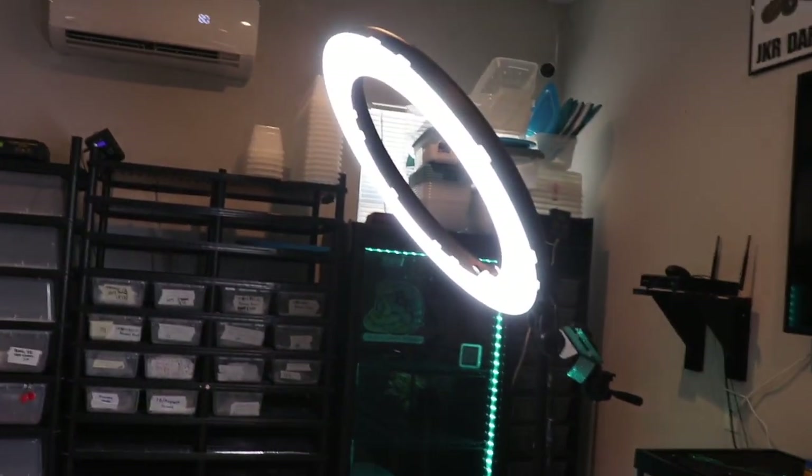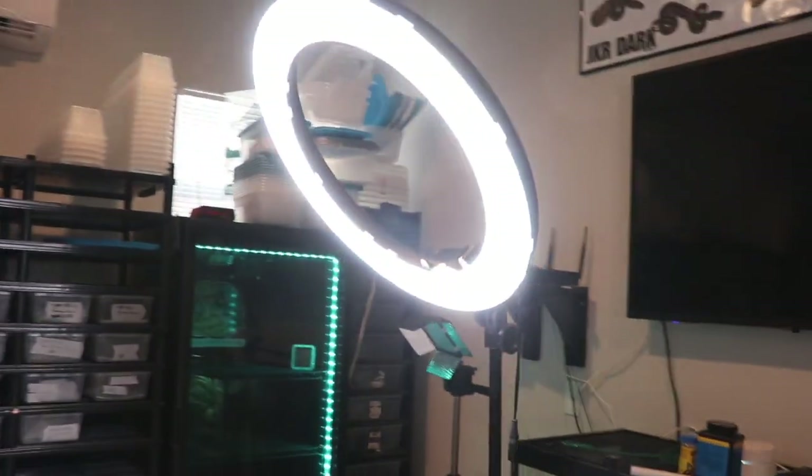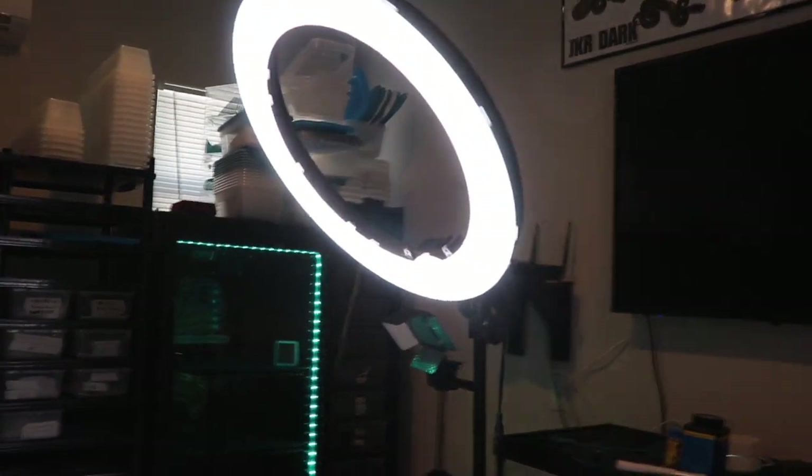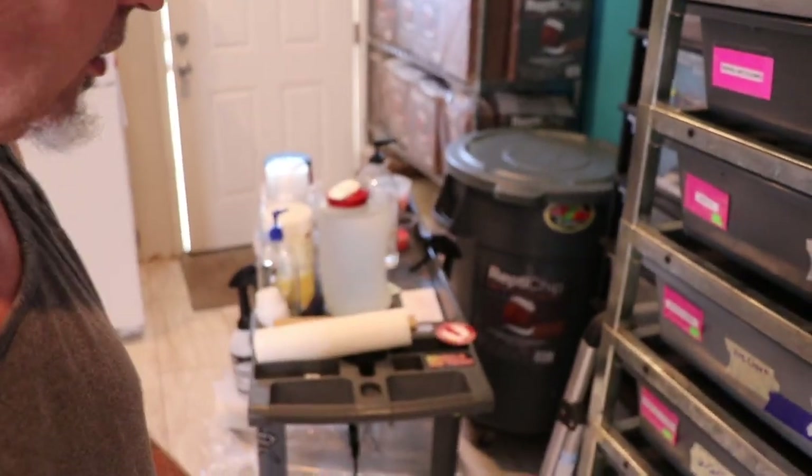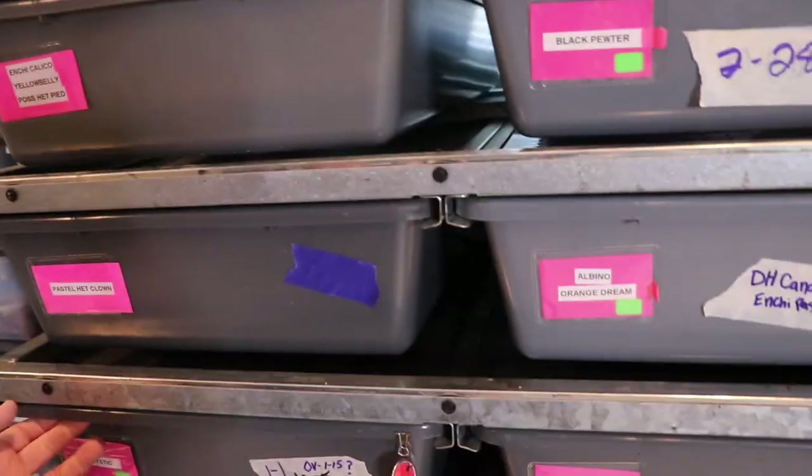Another day, another set of clothes, but I figured I'd show some stuff off. A couple new things that I picked up — this ring light, halo light, whatever you want to call it. Makes it easier to take better pictures. And as you've seen earlier in this video, I did have some eggs lay, but I do have some other ovulations. Let me go ahead and show you.